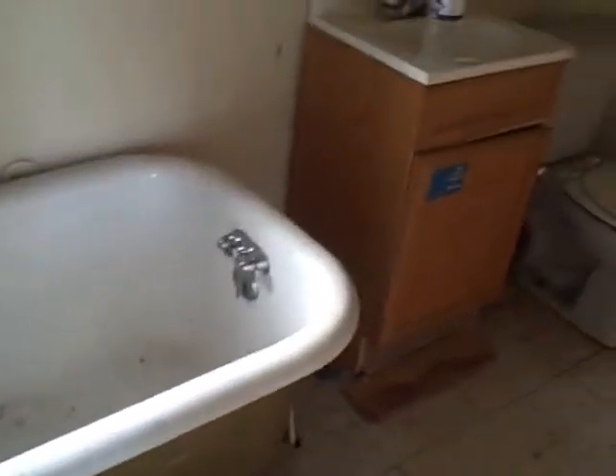Look at that old school tub — retro. You're pretty much doing everything in here. Actually the drywall and the ceiling didn't look bad. The window looks decent. Alright, that's a bigger house.